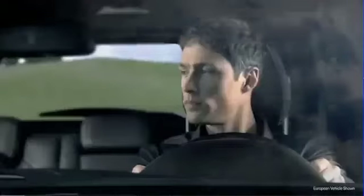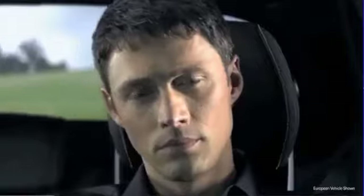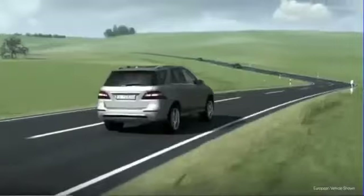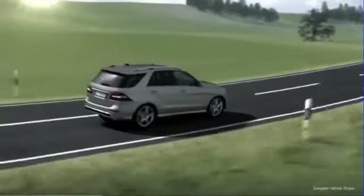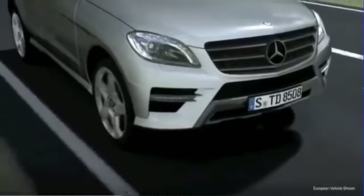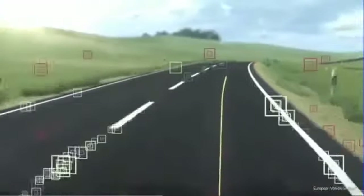Inattentive, tired, distracted — many serious accidents happen when a driver drifts out of a lane. In order to protect vehicle occupants and other road users from such accidents, Mercedes-Benz has developed Active Lane Keeping Assist. This is a system that warns the driver if it recognizes that the vehicle is about to leave its lane and, if need be, can take corrective action. A camera on the inside of the front windscreen constantly monitors the area in front of the vehicle.